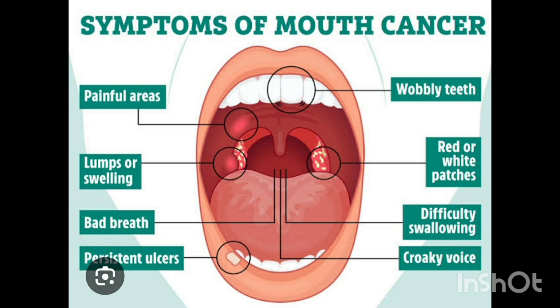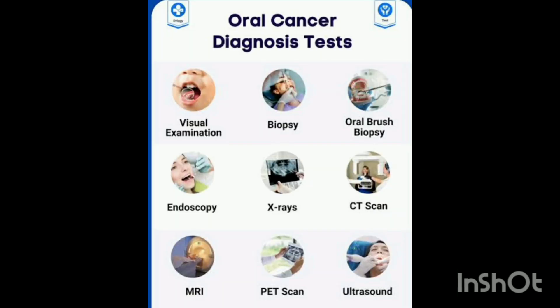Early detection saves lives. Doctors use physical exams, biopsies, and imaging tests like X-rays or MRIs to diagnose mouth cancer. The earlier it is found, the better the chances of successful treatment.